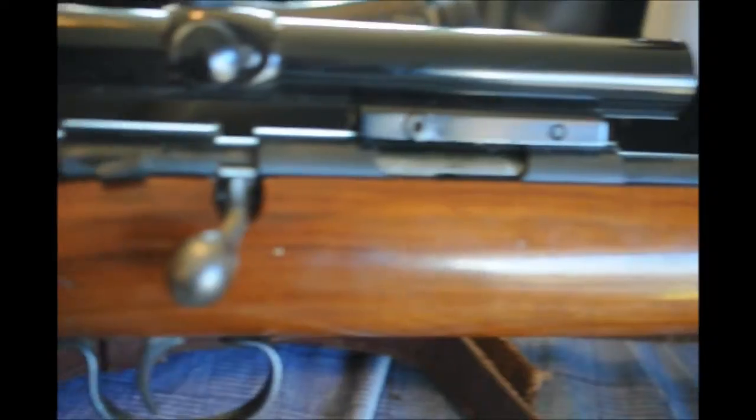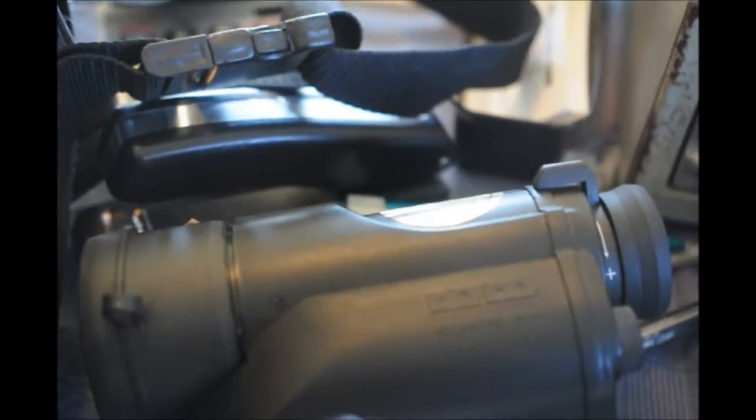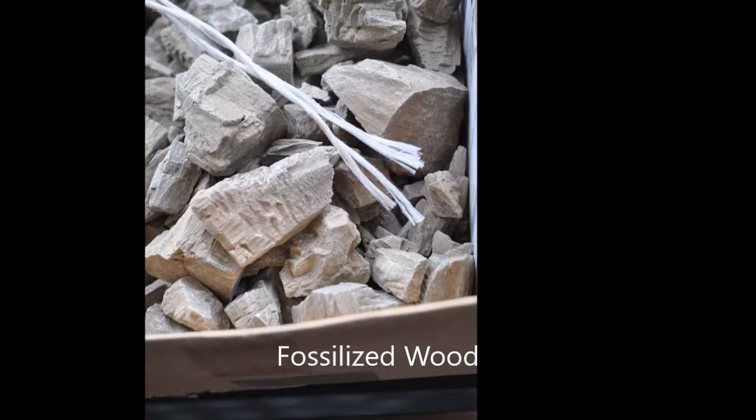This week I got a Remington Sportsmaster Model 1512X and a set of night vision optics, as well as some other things. I also got in this week, through a barter, two bottles of wine. I let people take their wedding photos here, and they gave me two bottles of wine in trade.